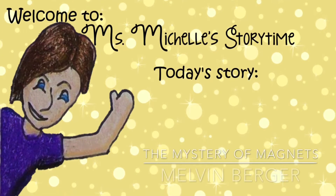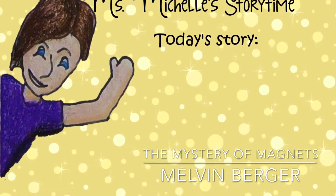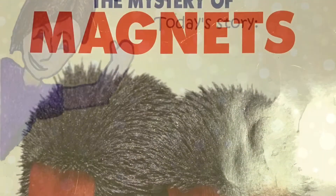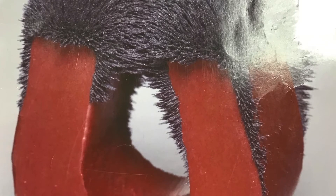Book provided by Early Science Curriculum. Read by Miss Michelle. Background music provided by iMovie. The Mystery of Magnets, written by Melvin Berger.